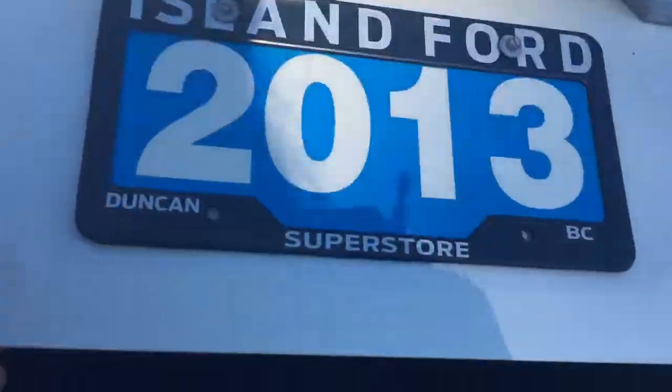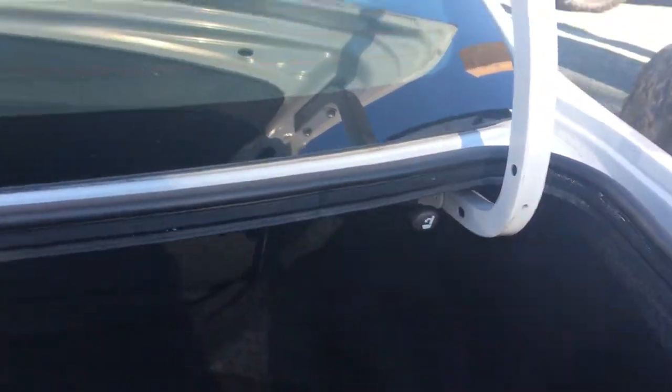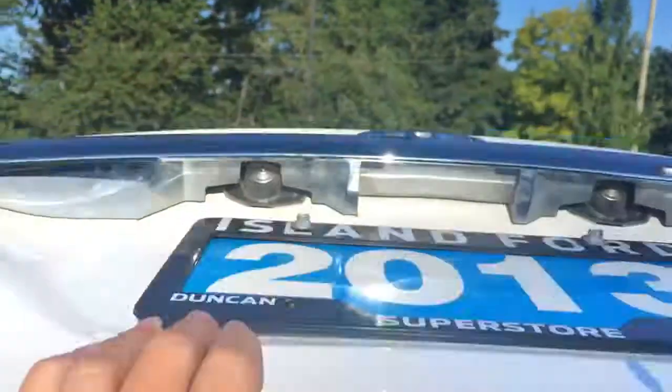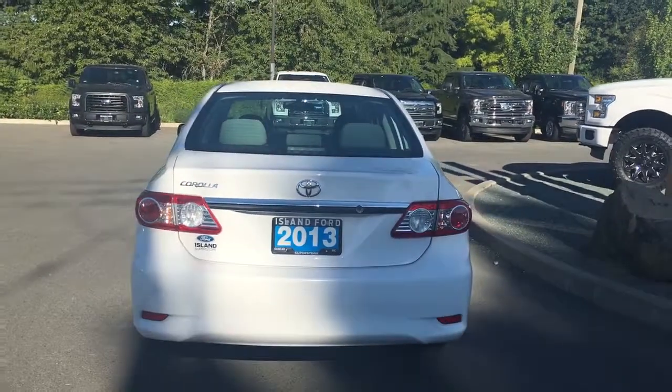Inside it's nicely carpeted and quite roomy. Off to the side here you're seeing the releases for the 60-40 split rear seat. When you're ready to close everything up, simply put your hand on the top, pull down, and it's now securely closed.